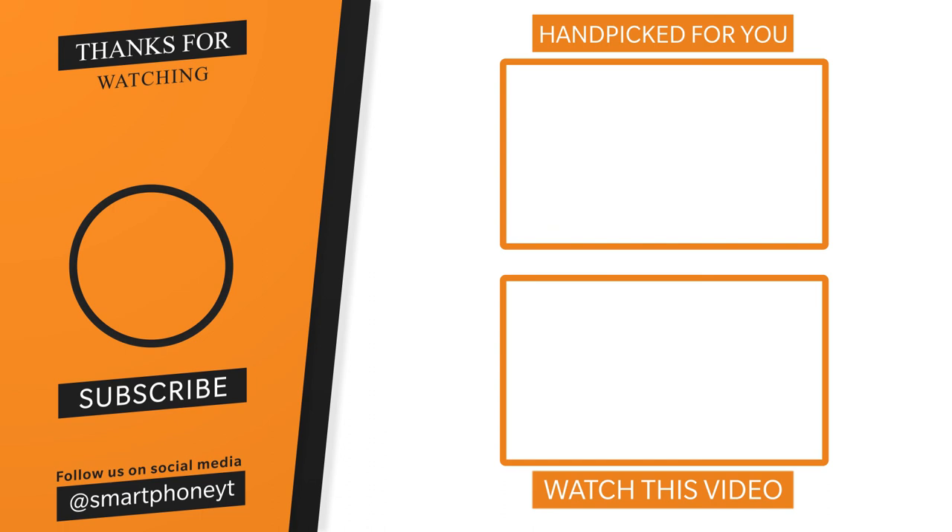If you liked this video, please like, subscribe, and comment on our channel. Thank you. Nandri, Vanakkam.